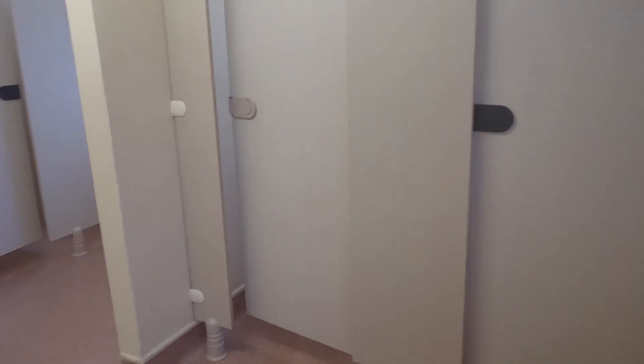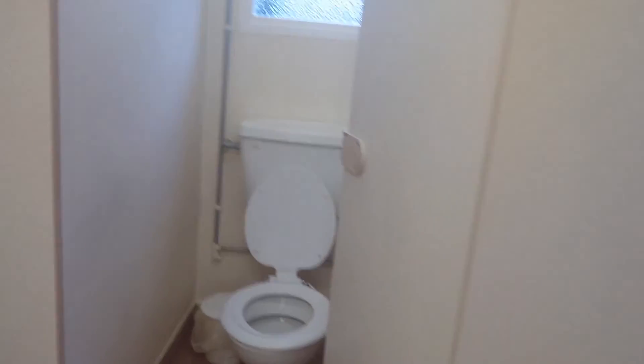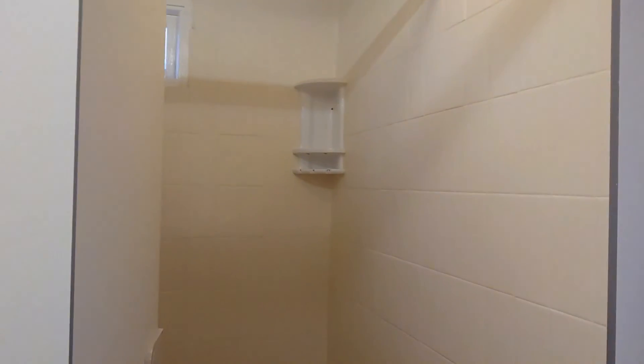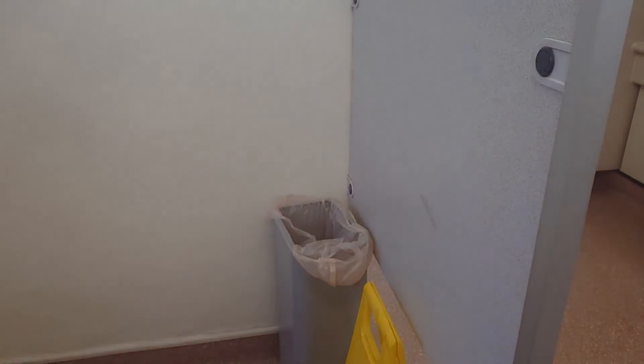Hi guys, Emma here. We're here to show you what the toilets and shower blocks look like. They're all very nice and clean and always checked regularly by staff. There's a little box to put your toiletries on while you're in the shower.